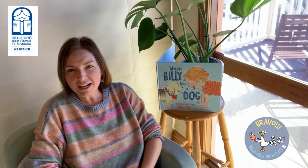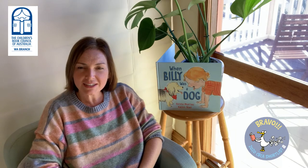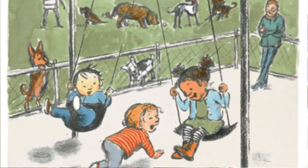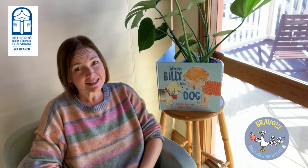I illustrated this book using charcoal for the line and gouache for the colour. And it was a really nice, loose, colourful, playful way to express the movement and the doggy nature of the story. And the good news is that after I illustrated this book, I decided to get a little dog of my very own, just like Billy.